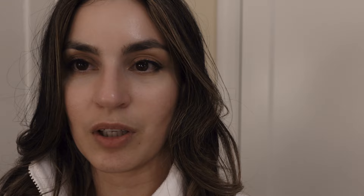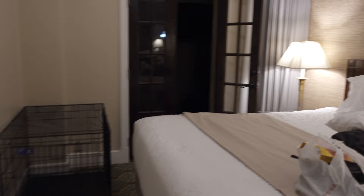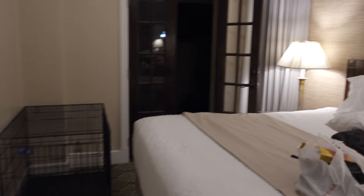Hey guys, we just arrived at the hotel in Van Horn. The hotel's name is El Capitan and we are a bit tired. I'm just going to quickly show you the bedroom we are staying in — it's actually the biggest bedroom in the hotel. It's not big considering this is a very tiny town, but it's the nicest thing you can find in this area. We have the bed, a nightstand, a makeup table, double doors that lead to the patio, and another nightstand. In here is the bathroom.